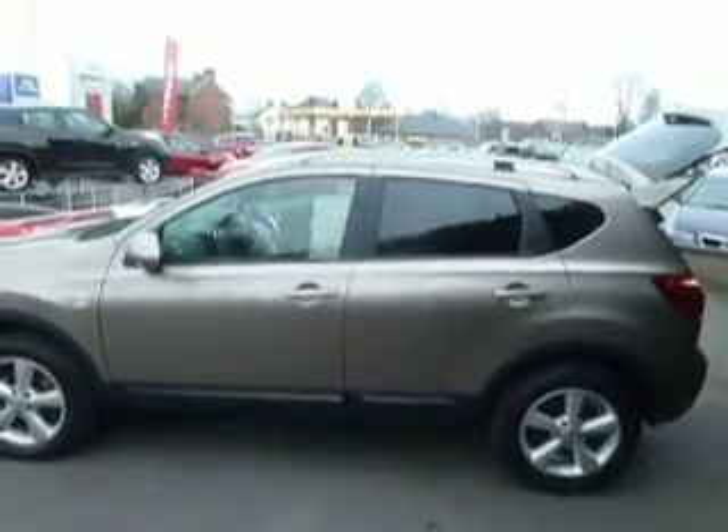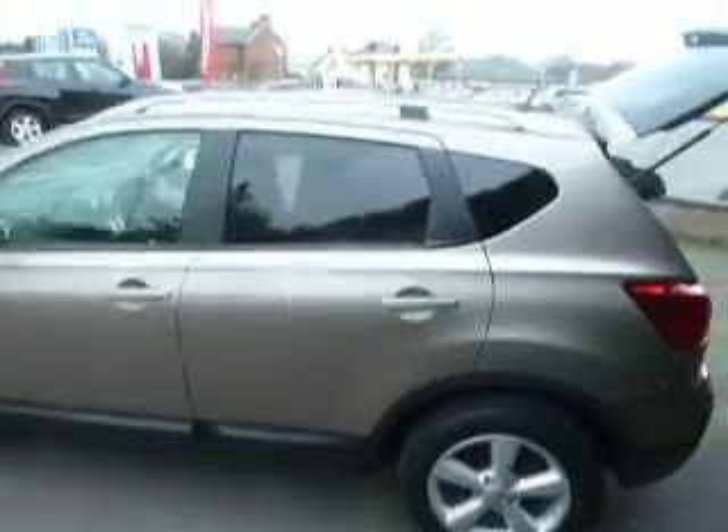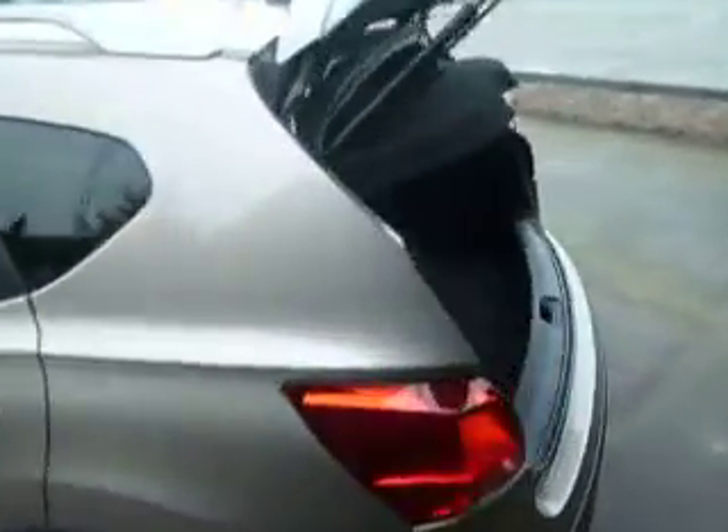It does come with the roof rails, with being the N-Tec, and also the rear privacy glass. I'm just going to take you around to the boot now — just show you in there. Being a Nissan Qashqai, they're renowned for the really good boot space. Let's carry on around the vehicle now.